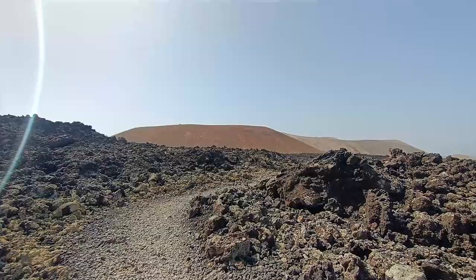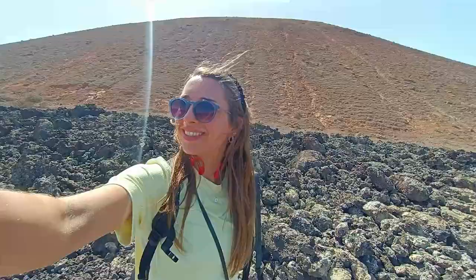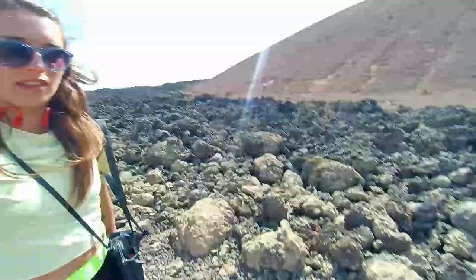We're getting much closer — that volcano is right there. I think there are two: a smaller one and a bigger one. The walk so far has been super, super easy — very flat, you can walk it fast. Obviously rocky, but nothing bad, and I'm going around the base of this one.